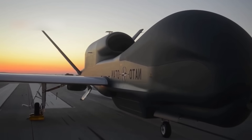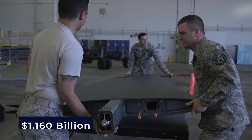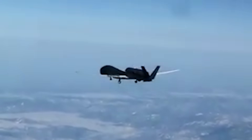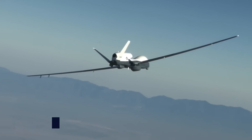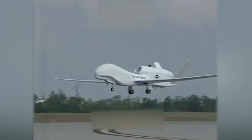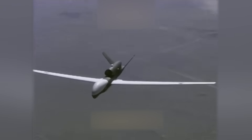Northrop Grumman entered their RQ-4B drone in a Navy competition for a new surveillance aircraft, and it paid off. In April 2008, they won a contract worth $1.16 billion. The Navy first called it the RQ-4N, but in 2010 gave it a new name: the MQ-4C Triton. While the Navy's MQ-4C Triton and Air Force RQ-4 look alike, they serve different purposes. The Triton is more flexible — it can fly at 50,000 feet to search large areas, then drop to 10,000 feet for a closer look. This unique flight pattern meant the Triton needed special wings, built to handle ice, physical damage, and lightning — features the Air Force model doesn't need since it stays high in the sky.